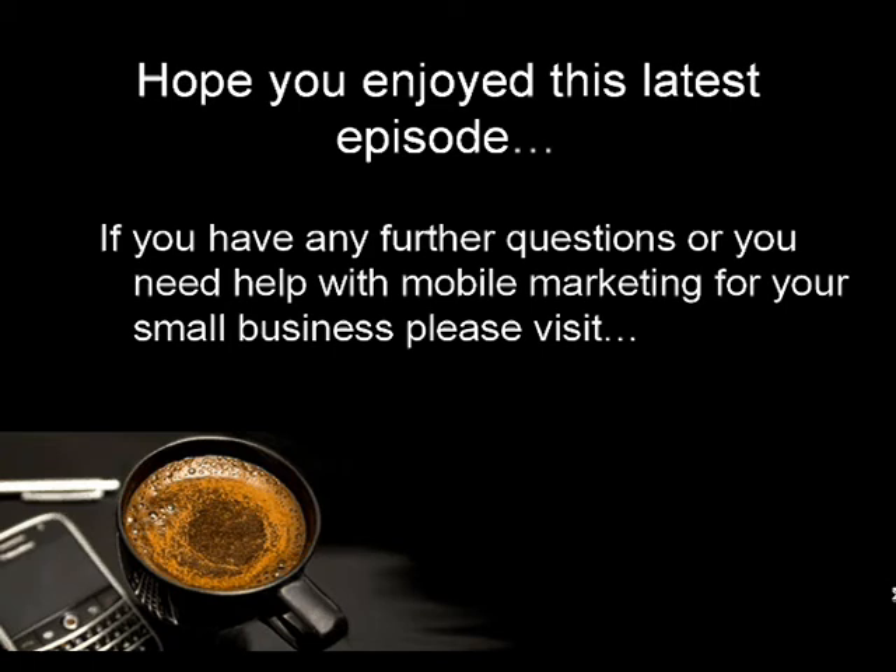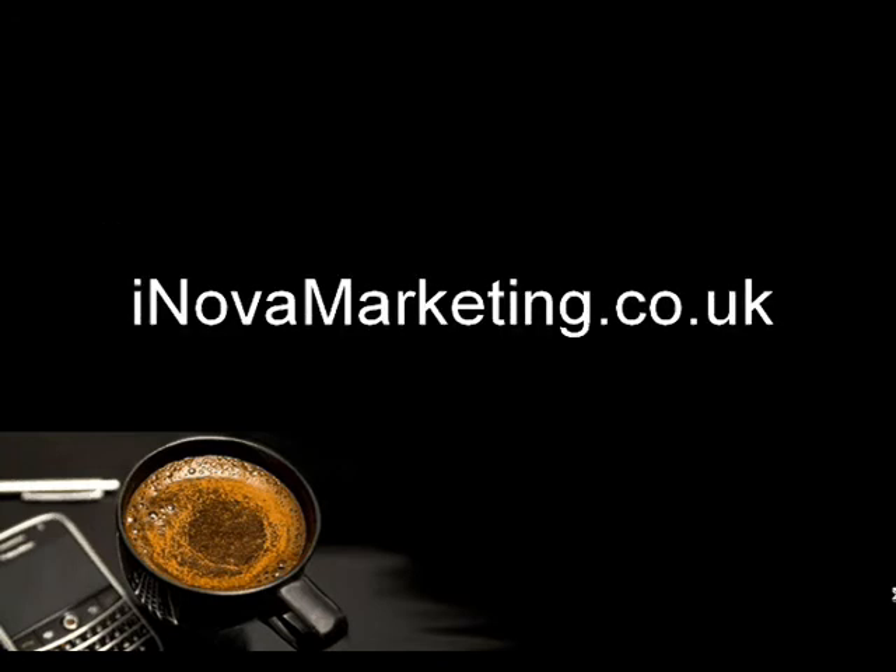If you have any further questions or need help with your mobile marketing for your small business, please visit iknowfanmarketing.co.uk. This brings us to the end of this latest installment — hopefully see you soon on the next episode. Thank you, bye!